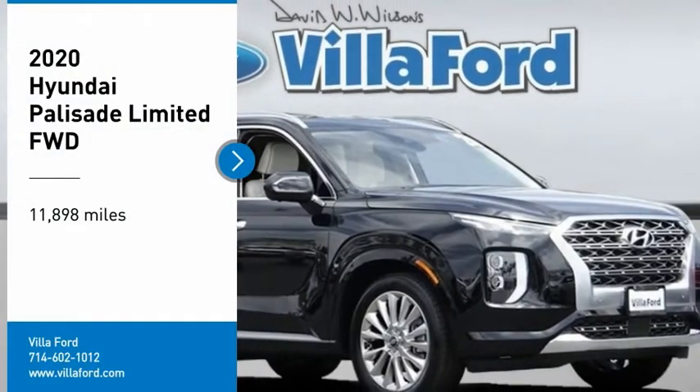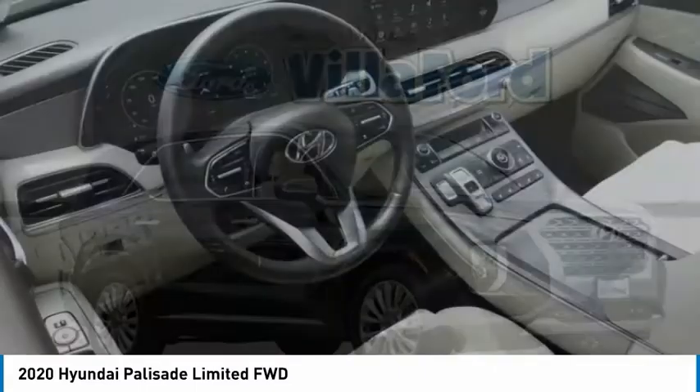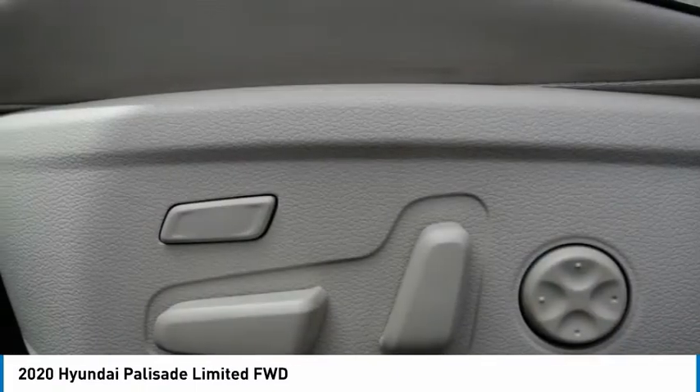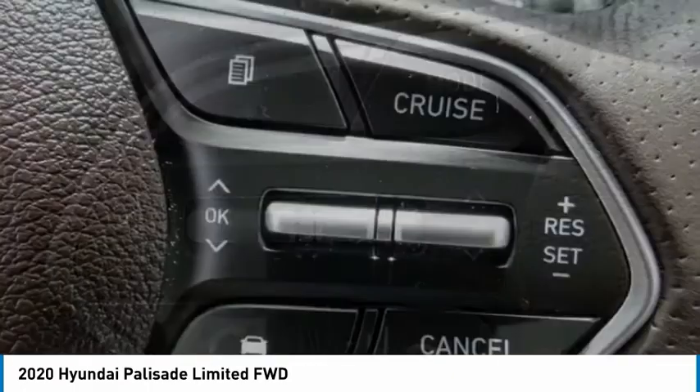Looking for the right vehicle? Check out the 2020 Palisade. The Hyundai Palisade includes loads of interior room, third row seating, and a stylish exterior. Throw in all the additional technology features and your family will be thrilled to ride around in style.